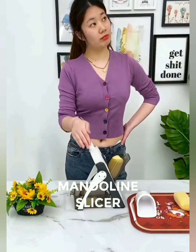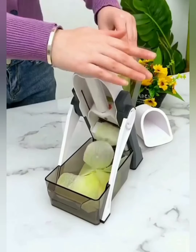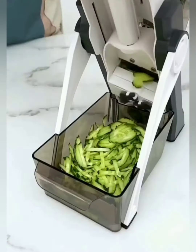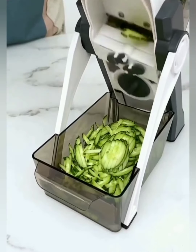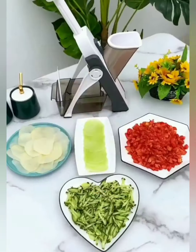Unleash your inner chef with a variety of cutting options. From paper-thin slices to julienne strips, our mandolin slicer comes equipped with versatile blades that cater to your every culinary desire. Crafted with your safety in mind, our mandolin slicer features a secure grip and durable construction. Enjoy the peace of mind that comes with a reliable kitchen companion.